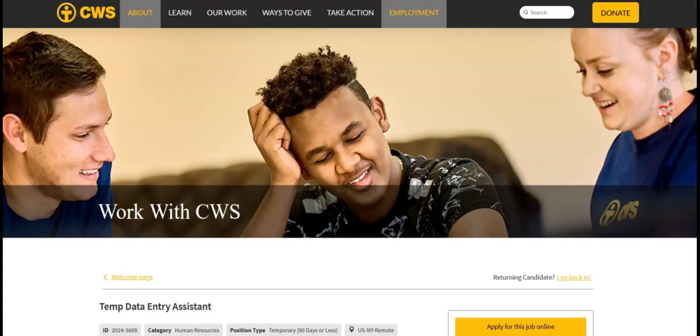The next job is with CWS and they're looking for a temp data entry assistant. The responsibilities for this job are to complete manual transfer of employee files from multiple sources to UKG Pro Document Manager, compile, verify accuracy, and sort information to prepare source data for database entry, conduct report and data audits to identify missing documents, review data for deficiencies or errors, correcting any incompatibilities and checking output, and other duties as assigned.